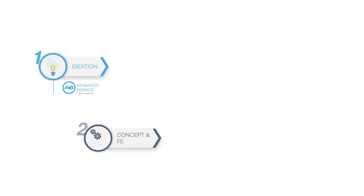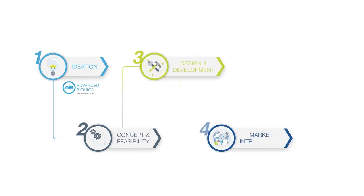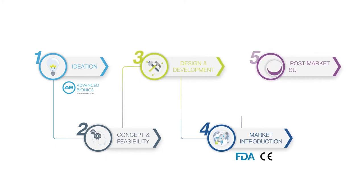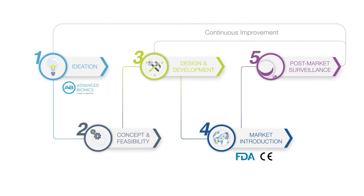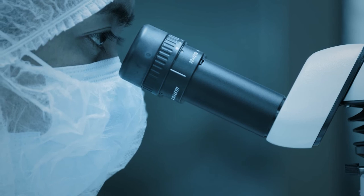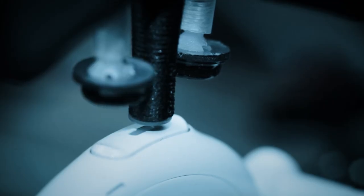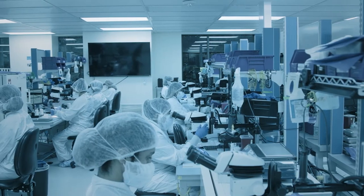All new cochlear implants must go through a tightly controlled development process, which starts with an idea to address an unmet medical or market need. As the device is developed, it is continuously being tested, verified and validated to ensure that it meets all these requirements. If not, it's modified and improved and tested again.